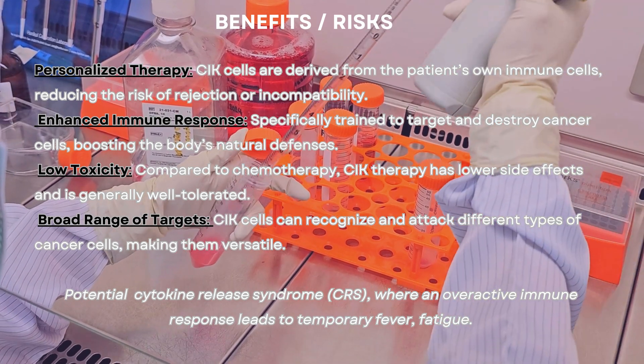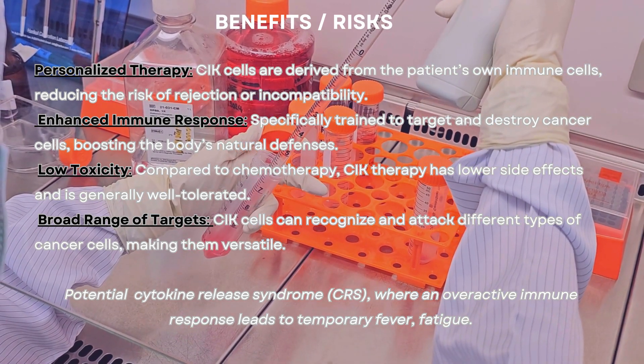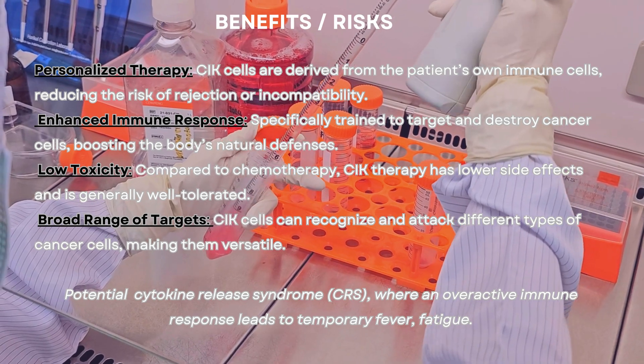Potential risk: Cytokine Release Syndrome (CRS), where an overactive immune response leads to temporary fever and fatigue.